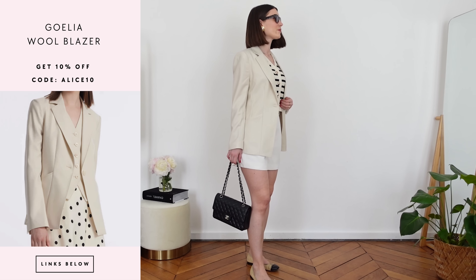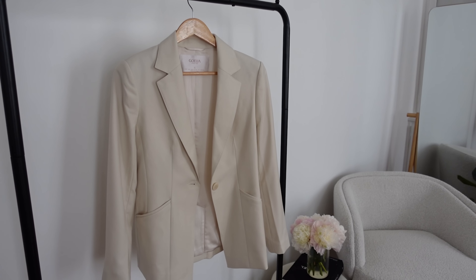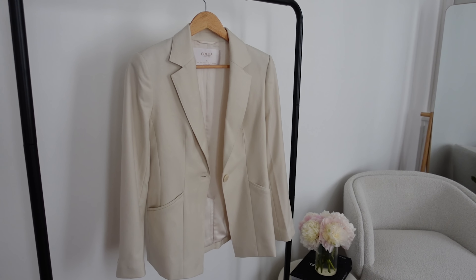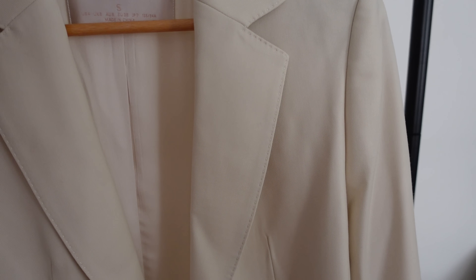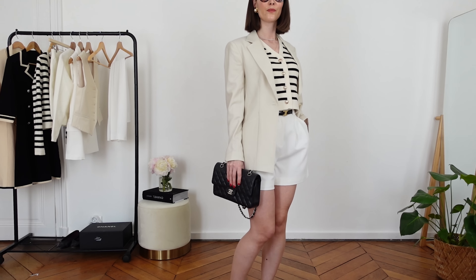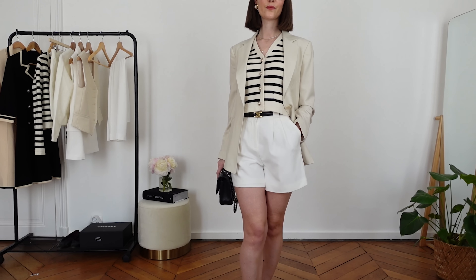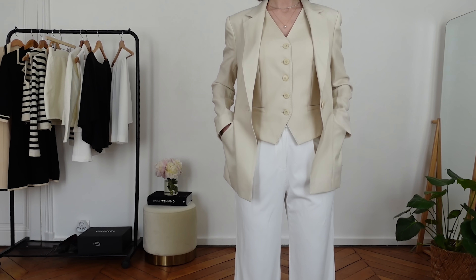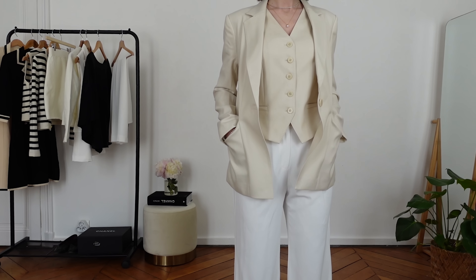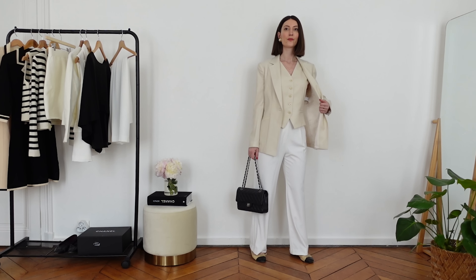This is a single-breasted blazer made of 100% wool. I love the creamy beige look. There are also sartorial details with seam lines all over the blazer, two pockets on the side — I find it super practical — and it gives something very stylish and fashionable.